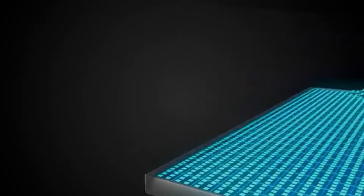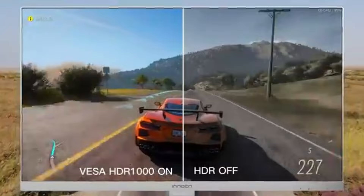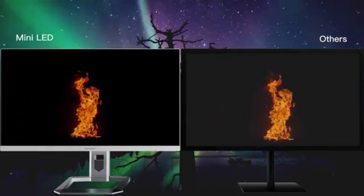This state-of-the-art display introduces new editing options in addition to redefining color accuracy and visual clarity. With its breathtaking 4K resolution, the Innocene 27M2U offers unparalleled clarity and detail to each and every pixel on the screen.